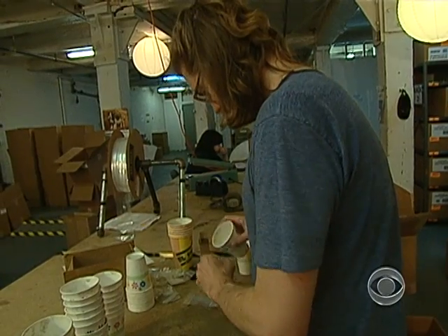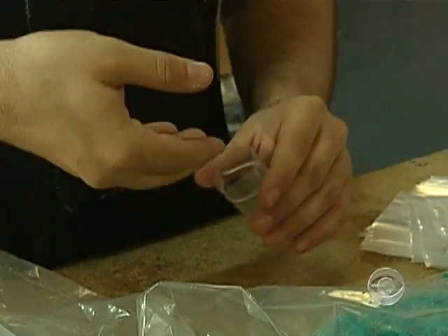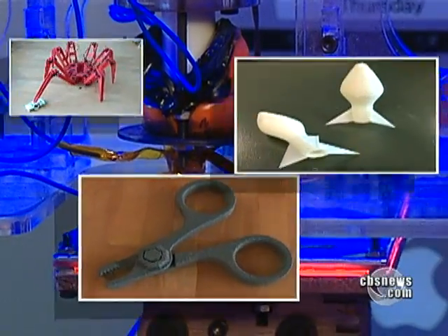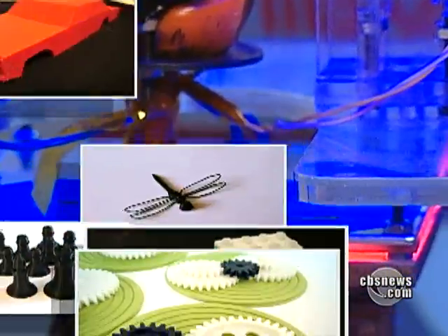MakerBot says they've sold more than 1,400 units in just over a year, with orders coming in faster than they can be shipped out. It's really just down to your imagination how far you can go with it. Judging by the hundreds of items created so far, it may only be the beginning of what the MakerBot can do.